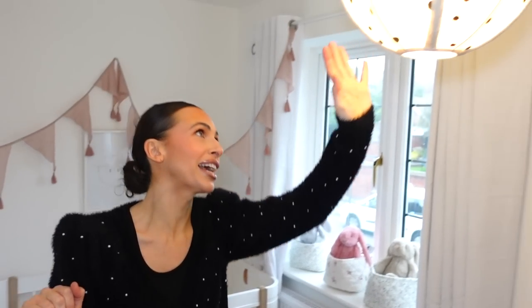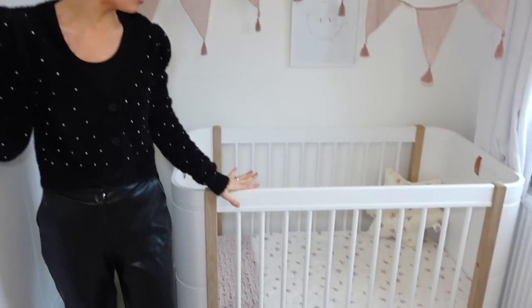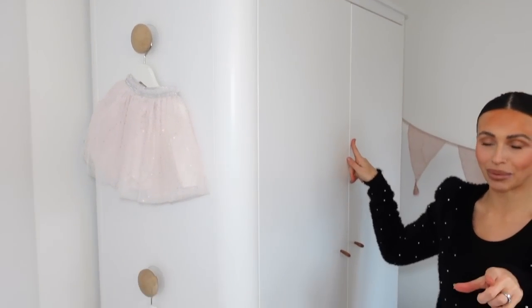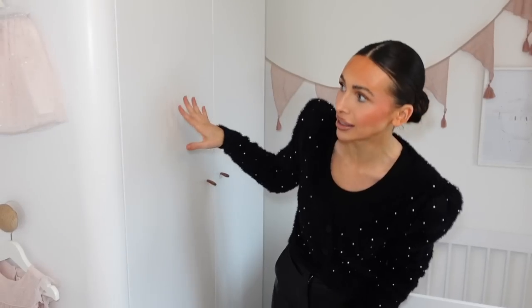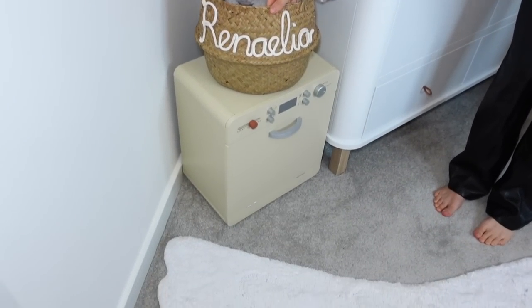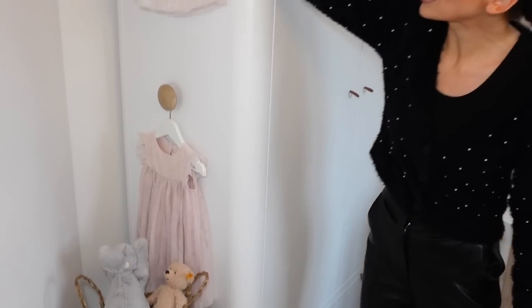We've got this gorgeous lamp — we still haven't taken the label off. We've got every main piece of furniture: her gorgeous crib, her wardrobe, and her chest of drawers from Oliver Furniture, again from Newbie Kids. We've got cute little bits — I wanted a bit more things on the walls, but she's changing and developing and growing all the time. We don't have the nursing chair in here anymore because I don't nurse her in the chair anymore, even though I am still nursing her. We've started to get more toys in here — she's got her little dishwasher here, and this gorgeous little basket that says her name on it.